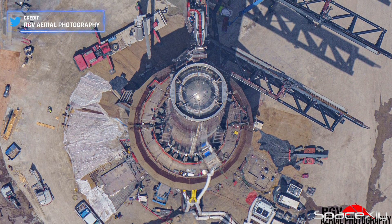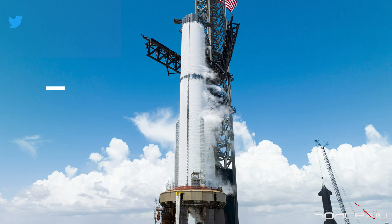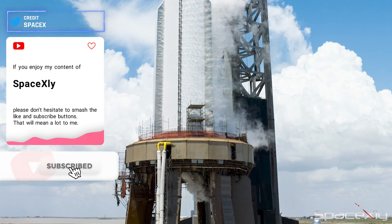Booster 9 is also making significant strides, having completed three cryogenic tests, with the latest one on July 23rd. It appears to be ready to ignite its engines soon.